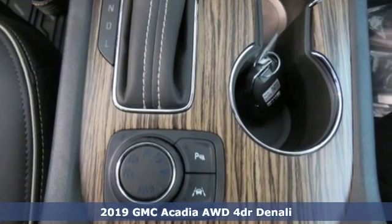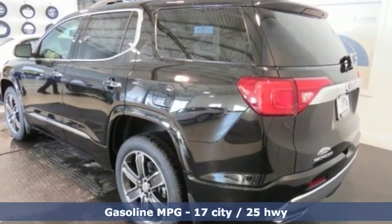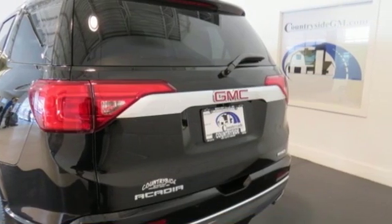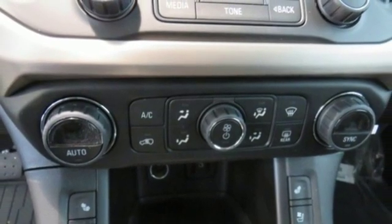You'll look forward to every drive with features like these: streaming audio, power heated mirrors, heated and ventilated leather bucket seats, configurable instrument gauges, doors and push button start proximity key, and dual zone climate control.